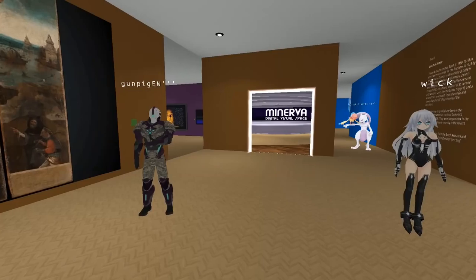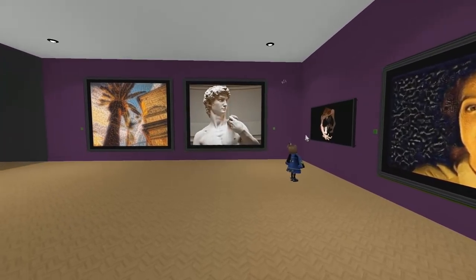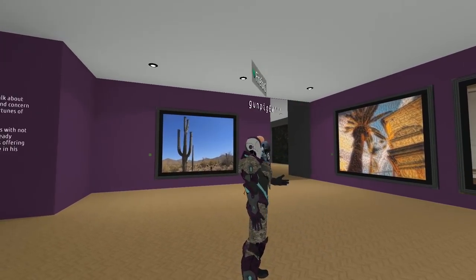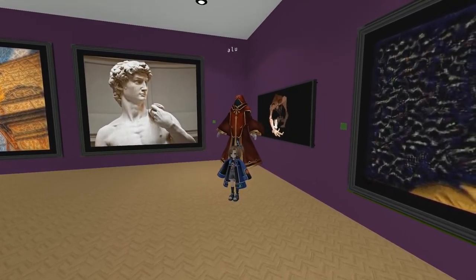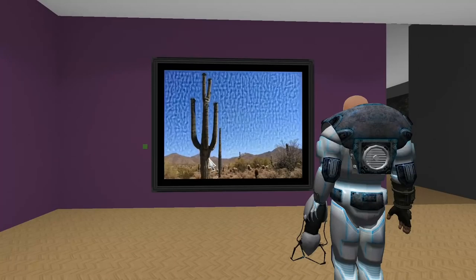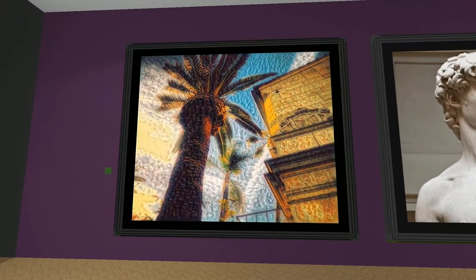That is so awesome, let's go have a look around and see who else is here. G'day Illusion, how are you buddy? Illusion has three different rooms full of art, this is one of his rooms - very cool stuff. I used deep learning in order to stylize these paintings after famous artists. And they're all animated - oh, they're all animated, that's great!